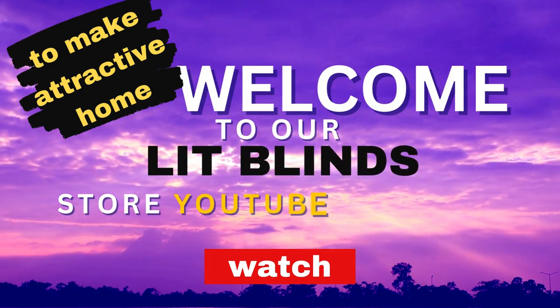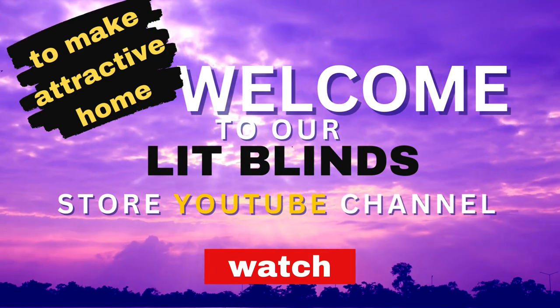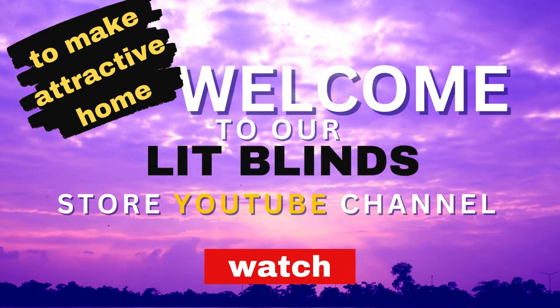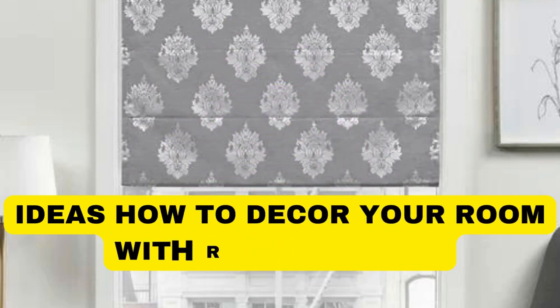Order online for free shipping. Get 50% off. Welcome back to our channel Lit Blinds Store. Subscribe and watch our videos to make your home attractive.